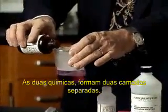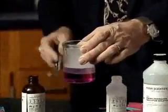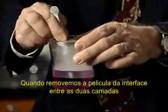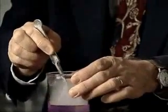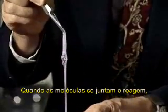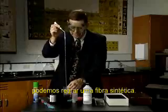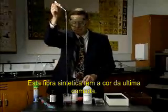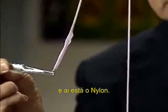The two chemicals form two separate layers. If we reach in to the interface of those two layers, where the molecules come together and react, we can pull out a synthetic fiber. This synthetic fiber, slightly colored by the phenylphthalein, is nylon.